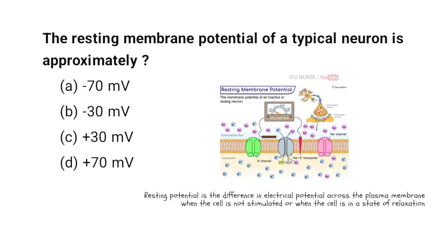The resting membrane potential of a typical neuron is approximately: A. Minus 70 millivolts. B. Minus 30 millivolts. C. Plus 30 millivolts. D. Plus 70 millivolts.